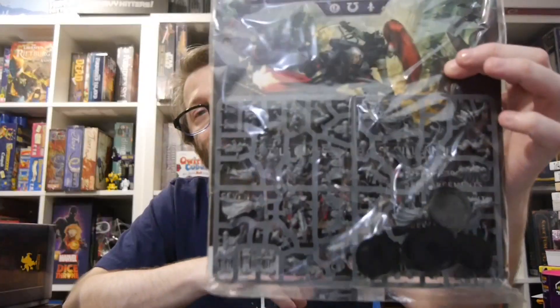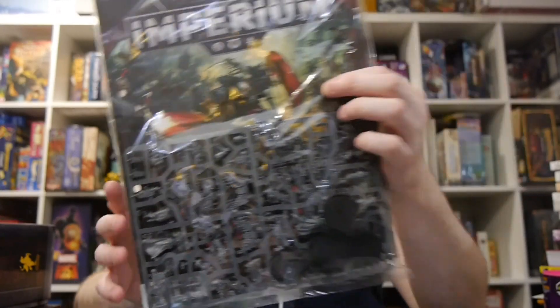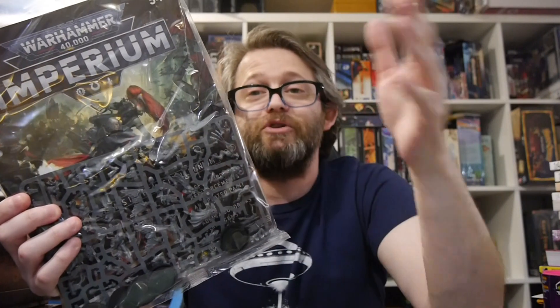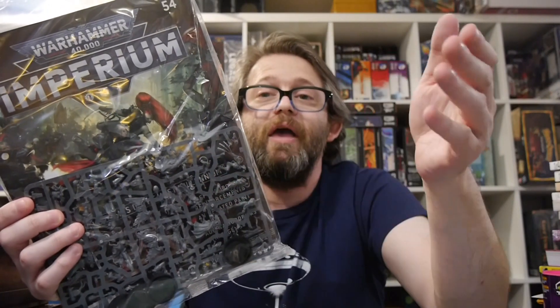Issue 54 is another Sisters of Battle issue — a hodgepodge one with a whole bunch of different figures. It looks like we get some Seraphim, Repentias, some Warriors — a lot of different Sisters of Battle units. Continuing on, the two armies you build through the magazines are Space Marines along with Adeptus Sororitas and Adeptus Mechanicus taking on Necrons.